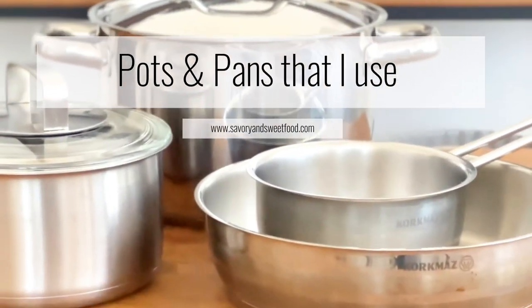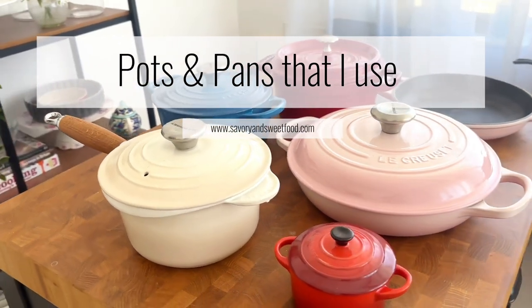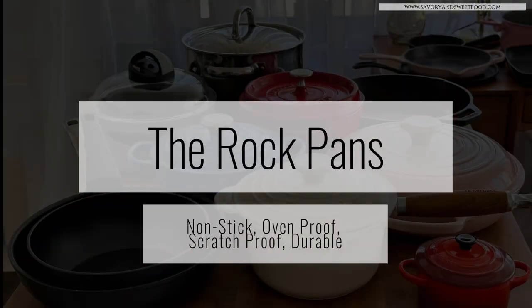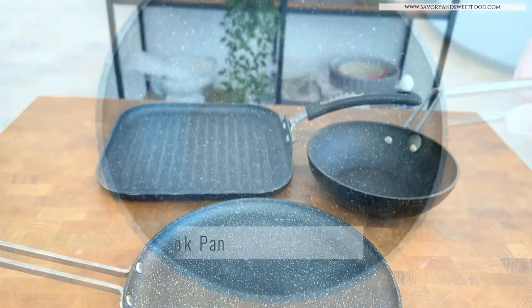Hi, welcome to my channel. In this video I will be showing you the pots and pans that I use on a daily basis. People tell me most of the time that they love the cookware that I use, so I thought this video will be interesting for you all. First, let's see these amazing nonstick cookware.